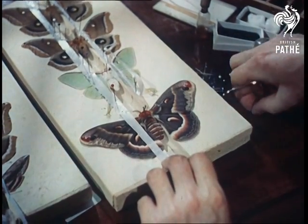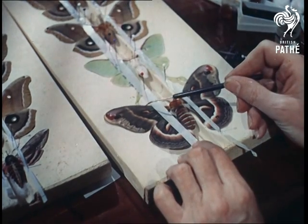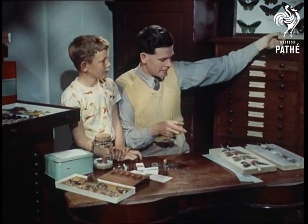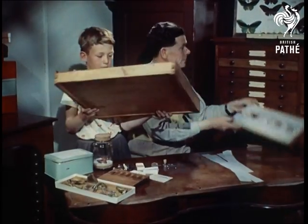The moths are all used for breeding, but when they die, Mr. Newman sets them up so that their beauty is not lost. A delicate touch and deft handling of the moths is needed to avoid damaging the fragile wings in the setting-up process.